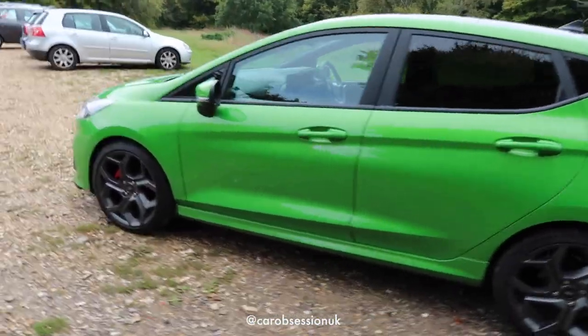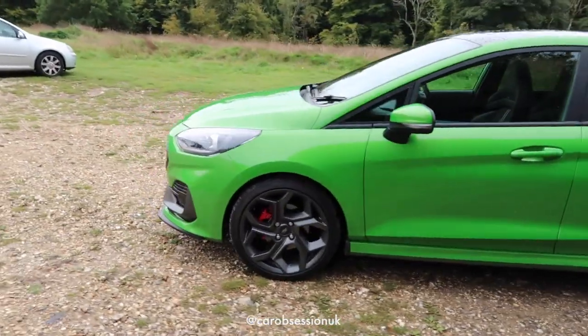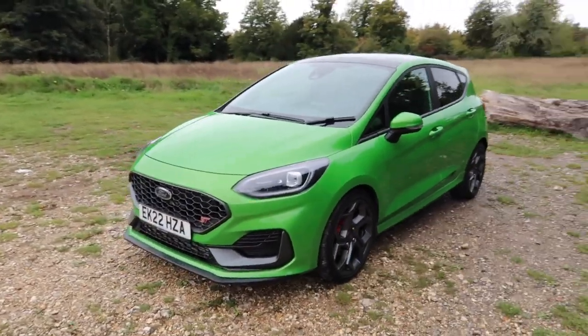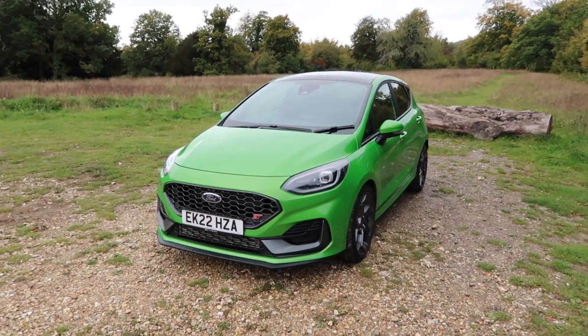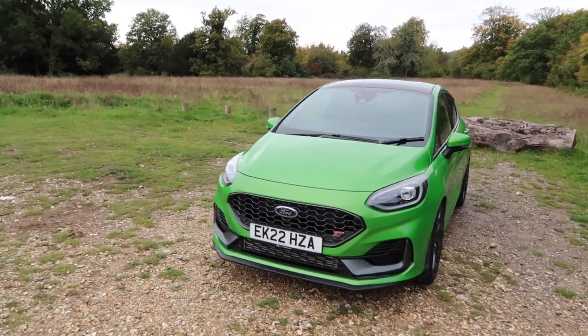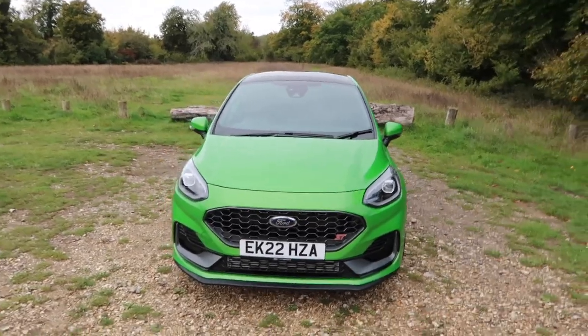Sometimes you can't put a real price on a big grin on your face. The i20N is great and I would quite happily have one in a heartbeat, but I would argue the Fiesta ST is more fun and a bit more playful - I'll speak more about that in my main review. Be sure to subscribe and all that jazz. I do hope you have enjoyed this video or found it useful - if so please like, comment and subscribe. Until the next time, be sure to keep up the Car Obsession.